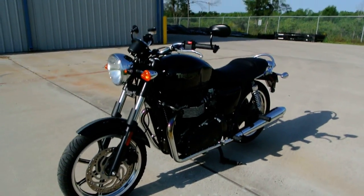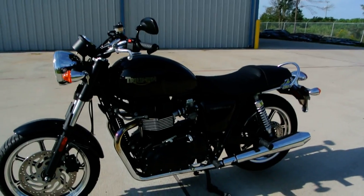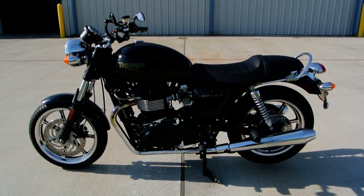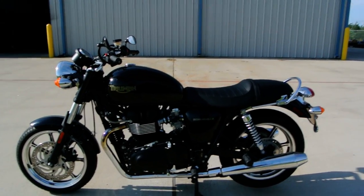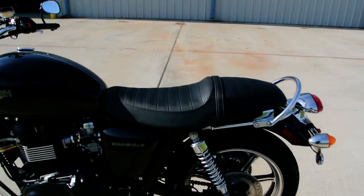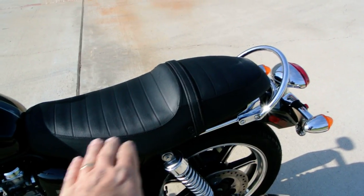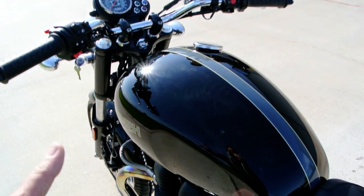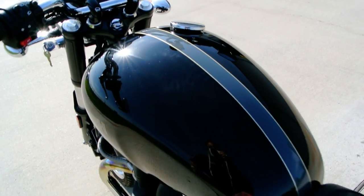These are really fun bikes to ride — really peppy, good power, and just kind of a blast from the past. I drove it down the street and it was really a lot of fun, really exciting. You can definitely see the cafe racer style seat and the British style gas tank.